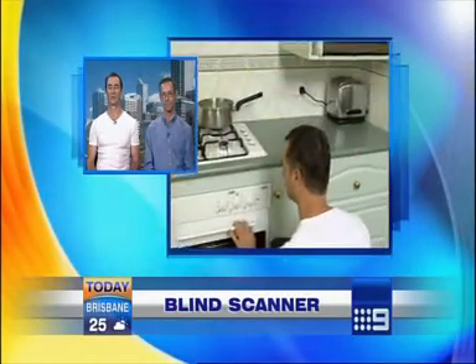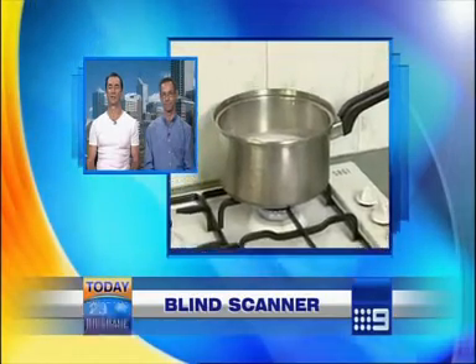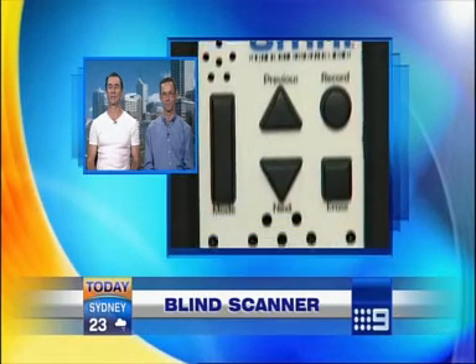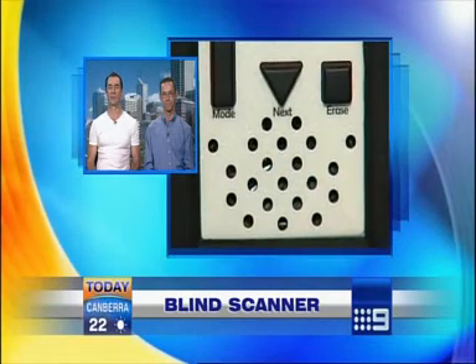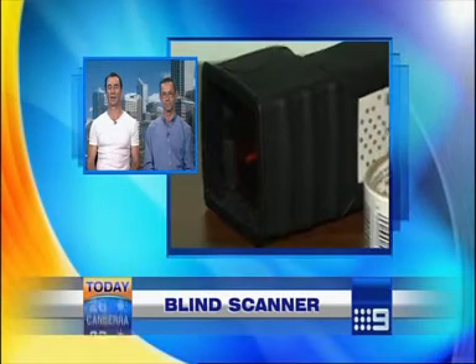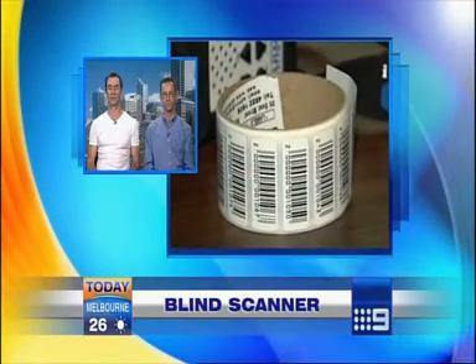It actually opens up doors for workplace modifications and can improve productivity for those people as well. But it just opens up all sorts of doors for independence, for people to start living a healthier life with their cooking, and to actually start making choices for themselves in regards to even their clothing. When they get a piece of clothing, you can actually tailor it so that it will say this particular top will go with these particular pants, and you know exactly what you've got.